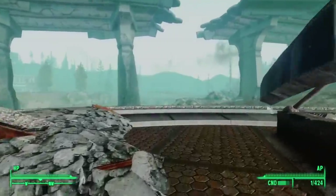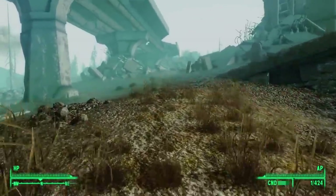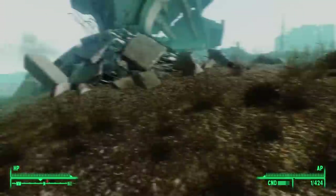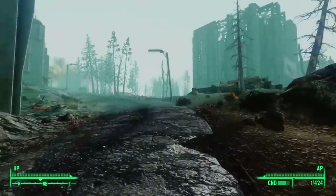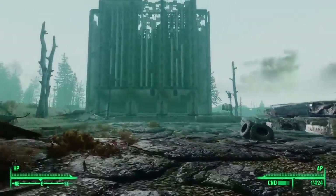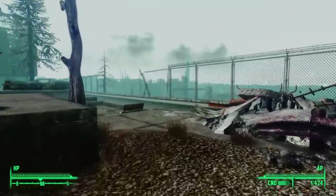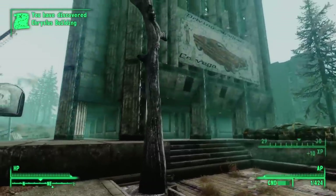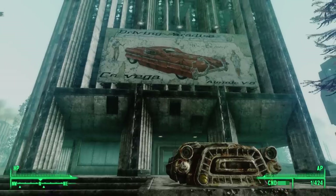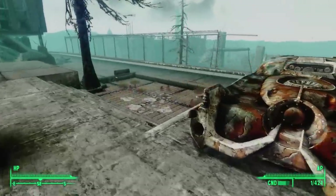In yesterday's episode, we explored the Corvega Assembly Plant in Lexington. The Corvega is the brand name of one of many cars made by the Chryslus Company. We find the Chryslus Building in the Capital Wasteland. To find it, we travel to the Farragut West Metro Station, find a big destroyed overpass and take the road northeast. Pretty soon we see the building loom to the right. Above the door, we see a big advertisement for the Corvega Atomic V8 — driving paradise.